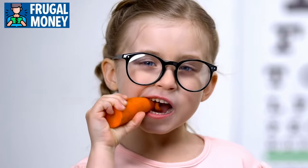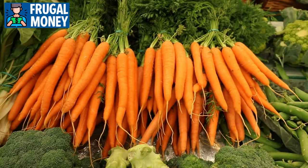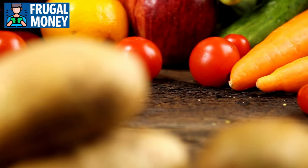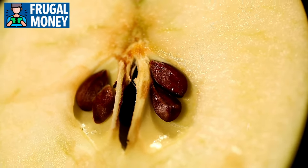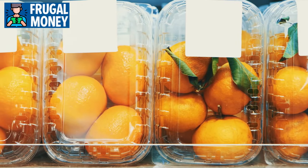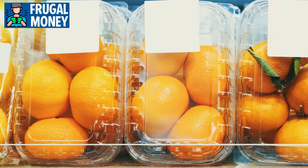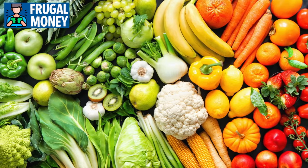Carrots, known for their beta-carotene content, contribute to eye health and immune function. Their sturdy nature allows for longer storage, making them a reliable choice for week-long meal planning — consider using them in soups, stir-fries, or as a crunchy snack. Apples and oranges not only add sweetness but also provide fiber and various vitamins. Apples can last for an extended period when stored properly, while oranges bring a refreshing burst of citrus flavor and vitamin C.